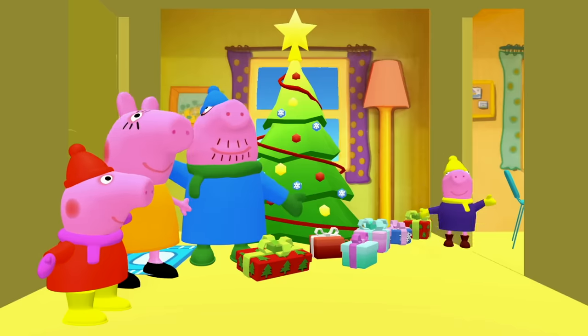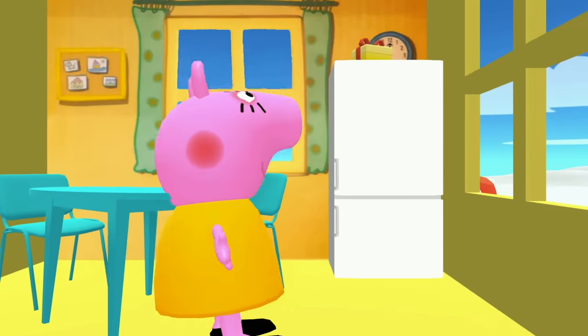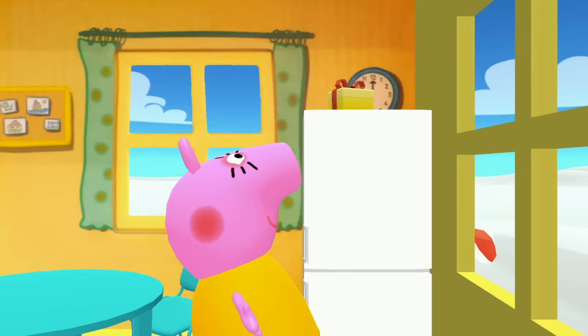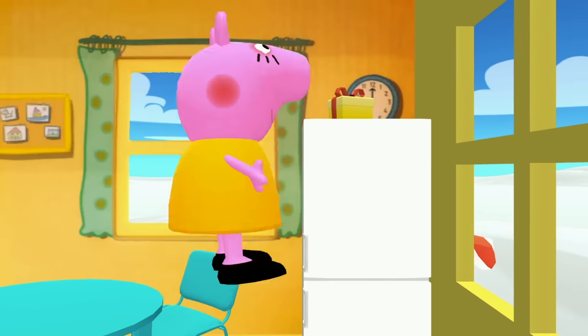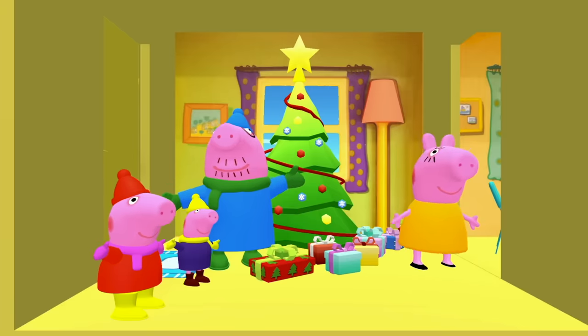Mummy Pig wants a cup of hot chocolate! Yeah, hot chocolate is really good on a cold day! Look — Mummy Pig, up on top of the fridge, it's another present! Grab it, Mummy Pig! Great job, Mummy Pig! Go make your hot chocolate!